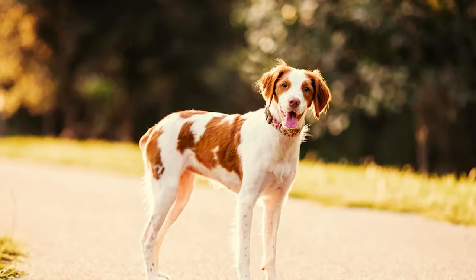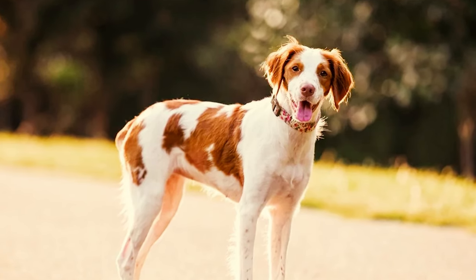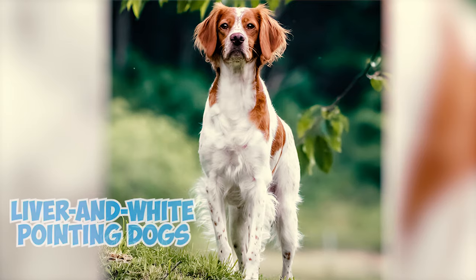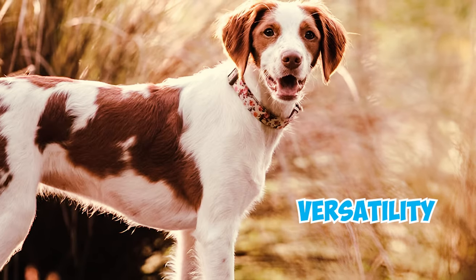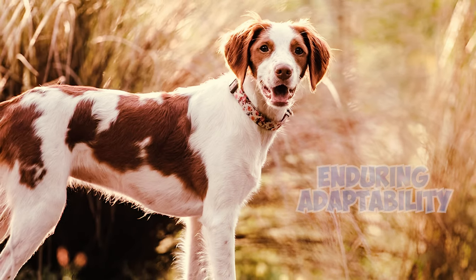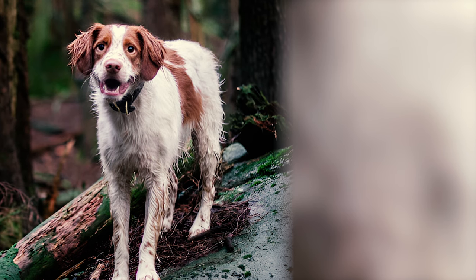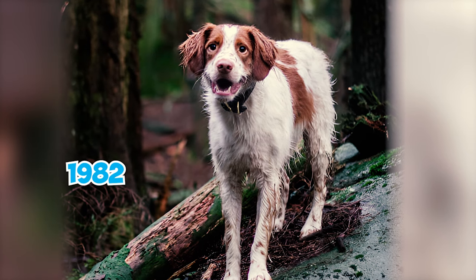Number 7: Brittany. Nestled in the westernmost region of France, Brittany serves as the historic birthplace of the versatile Brittany dog, renowned for its exceptional bird hunting skills. Dating back to the 17th century, depictions in paintings and tapestries highlight the prevalence of liver and white pointing dogs across Western Europe, reflecting the breed's rustic origins among medieval peasants and poachers. Introduced to the United States in 1931 as the Brittany Spaniel, the AKC officially shortened the breed's name to Brittany in 1982.